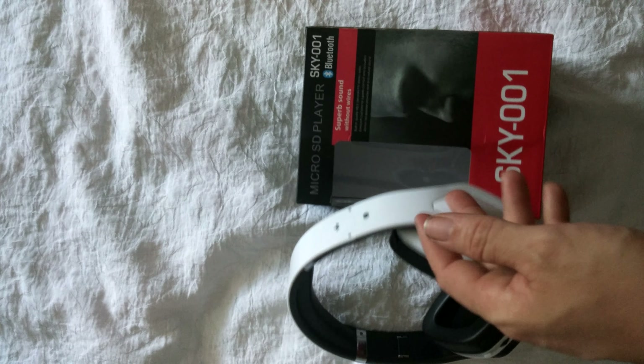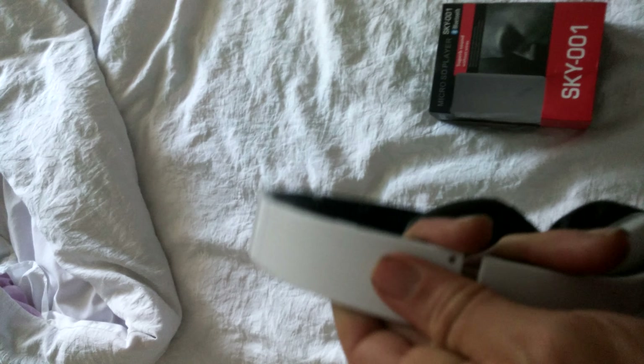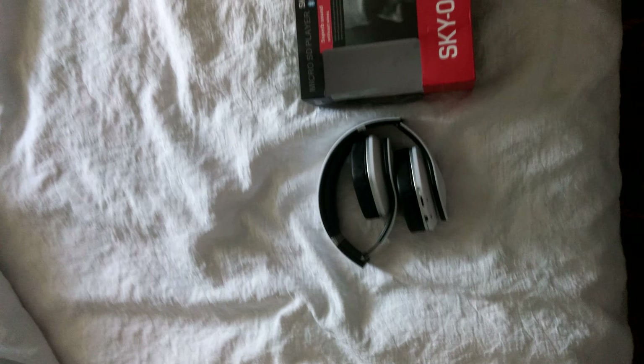They are plastic but it makes them extremely light. They do have metal bands, and something I was surprised with is that they are collapsible, which is awesome because I can put them in a book bag and be gone.